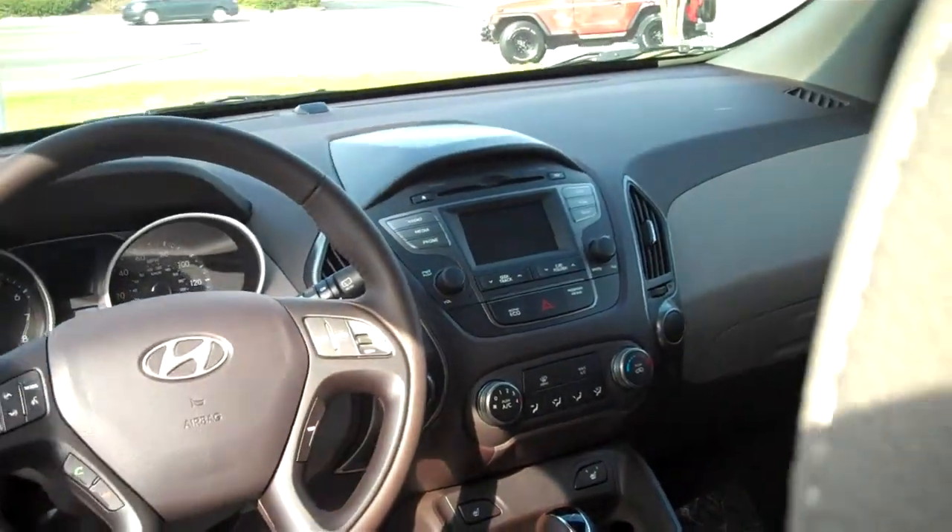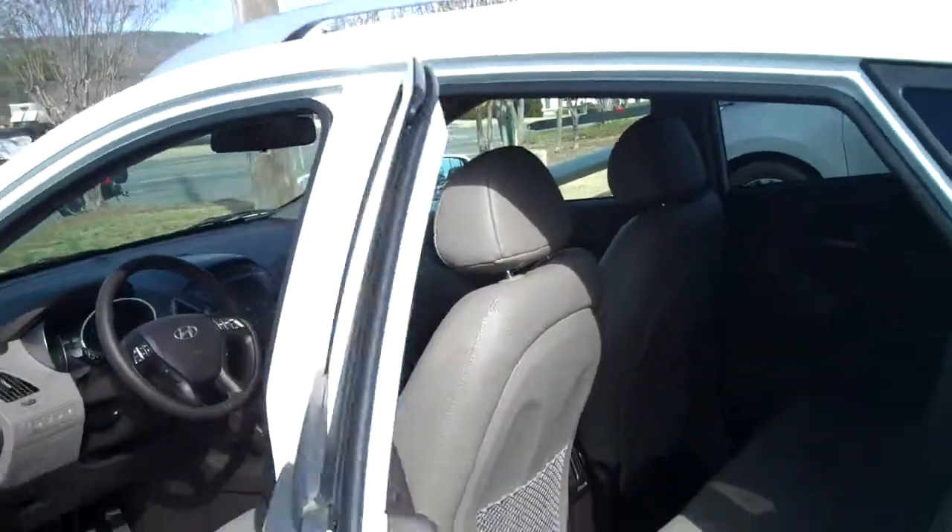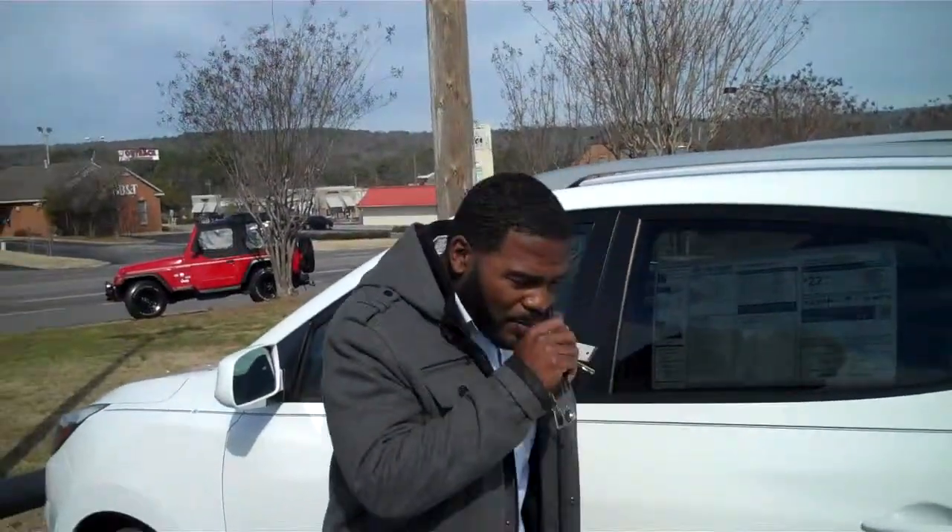There are a ton of options in this car. It has downhill assist and gets great gas mileage — 25 miles per gallon on the highway.